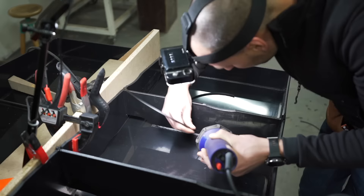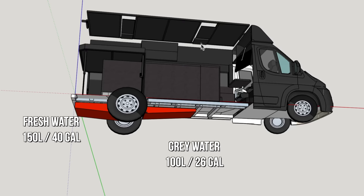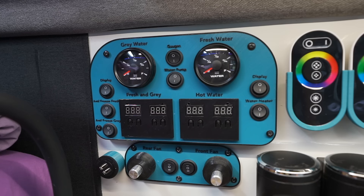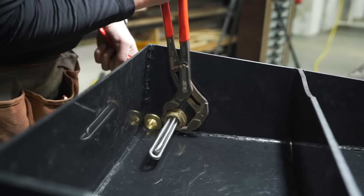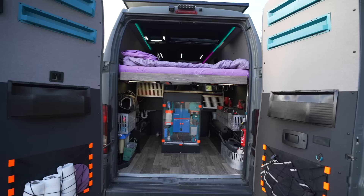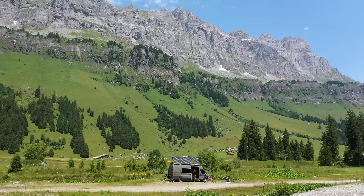We plastic-welded our under-mounted water tanks — 150 liters fresh and 100 liters grey. We installed water level sensors, temperature sensors, motorized dumping valves, and anti-freeze heaters. This freed a lot of space inside our campervan while carrying plenty of water for longer off-grid camping.